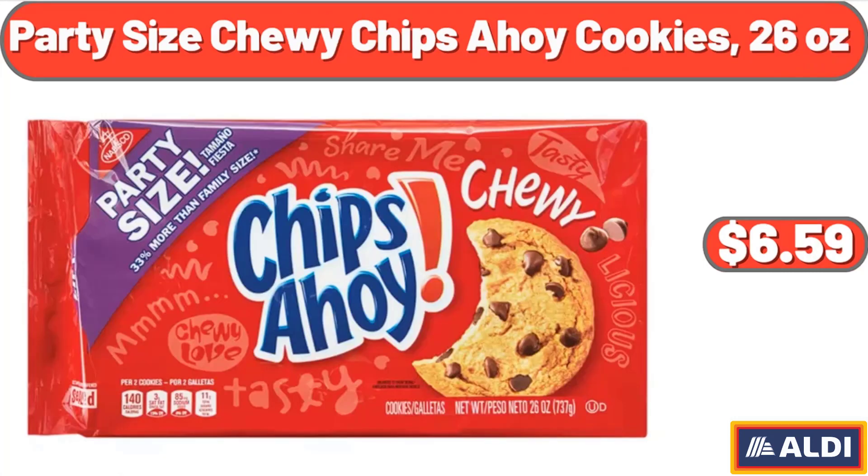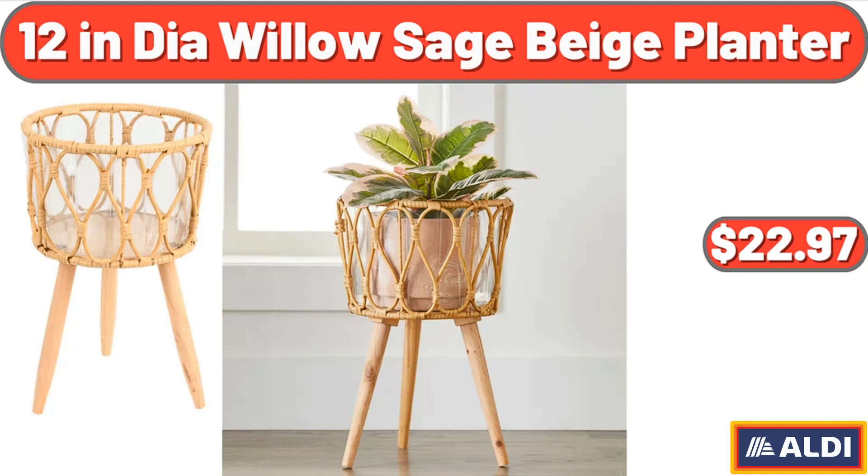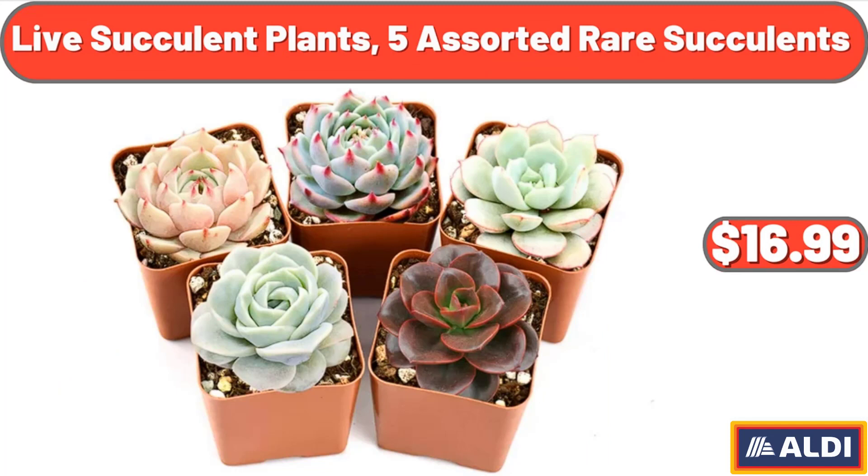Party Size Chewy Chips Ahoy Cookies, 26 Ounces, $2.75. Mango Wood Cake Stand with Glass Dome Lid, $34.98. Twelve Indoor Willow Sage Beige Planter, $22.97. Live Succulent Plants, 5 Assorted Rare Succulents, $16.99.